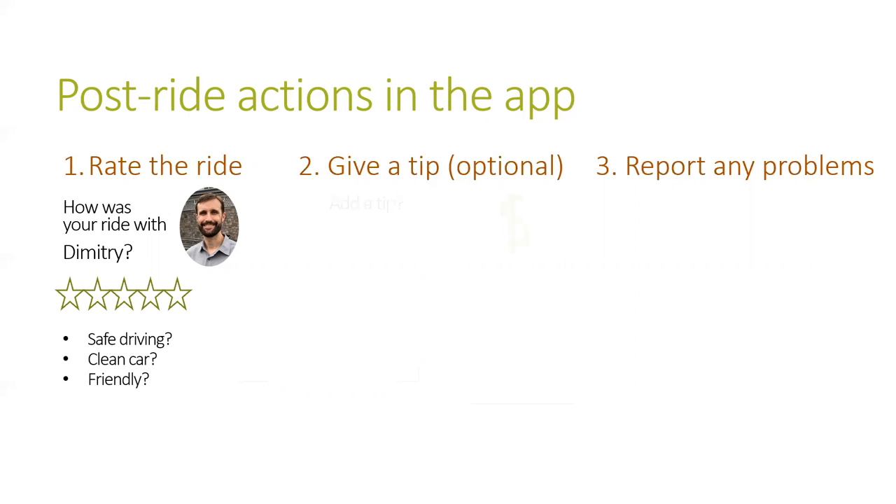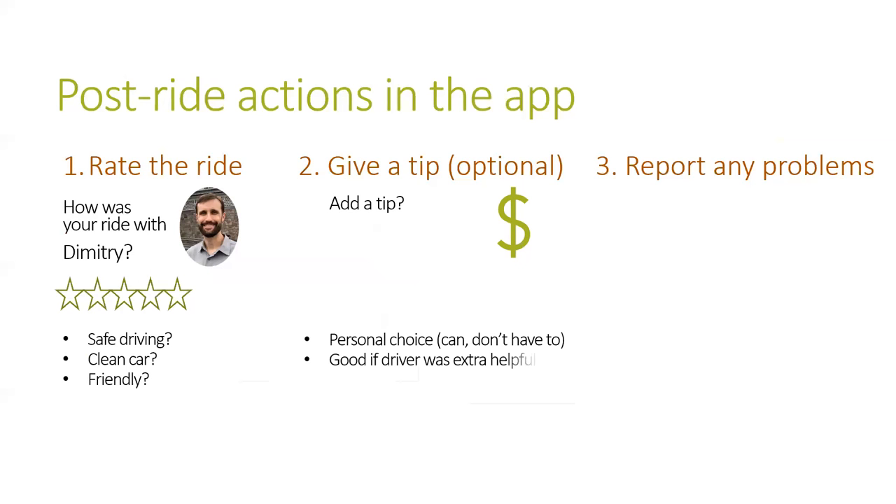Giving a tip to your driver is optional. You can if you want to, but you don't have to. Some people give a tip almost all of the time, except if the ride was unsafe or uncomfortable. Other people don't tip most of the time, but do when the driver gives extra service like helping with luggage or grocery bags, or waits for them during a stop. A common amount to tip is between 10 and 20% of the cost of the ride.